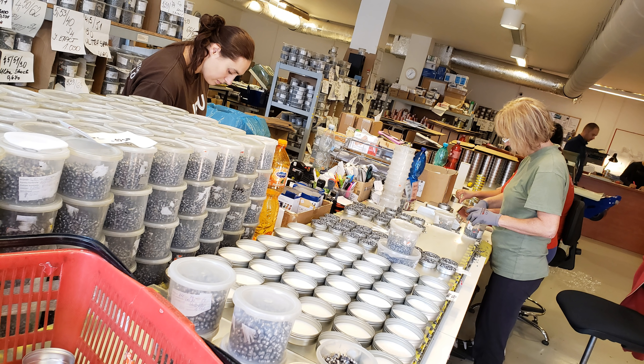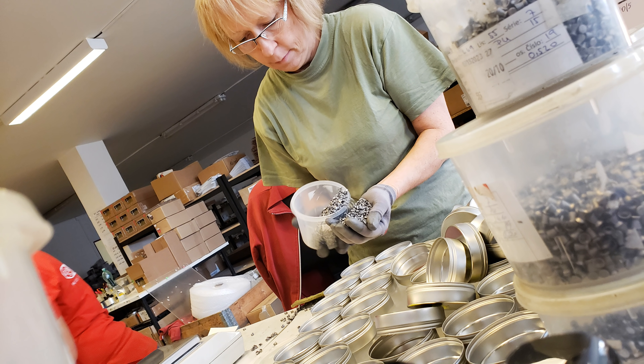Over here it looks like it's organizing and maybe packing. Yes — in the second room is the packing department, let's move there.